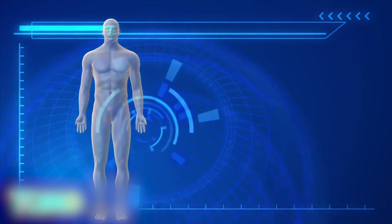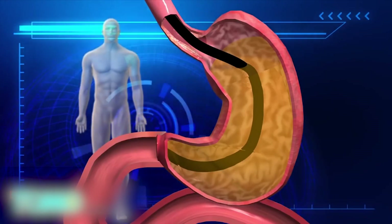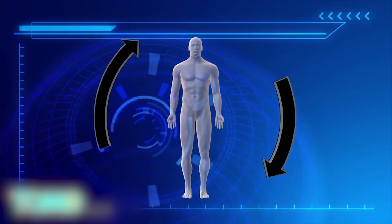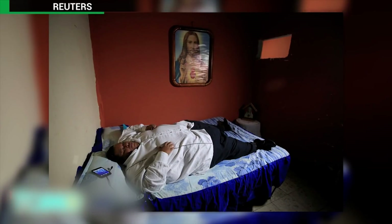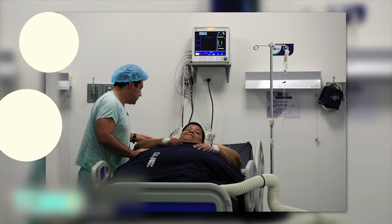The Endo Barrier can only be left inside the body for one year, but researchers hope that the metabolic changes it creates will be permanent even after the device is removed. The developer of the device, GI Dynamics, said the Endo Barrier is approved and commercially available in multiple countries, but it is not approved for sale in the U.S.